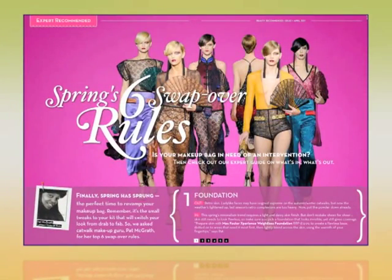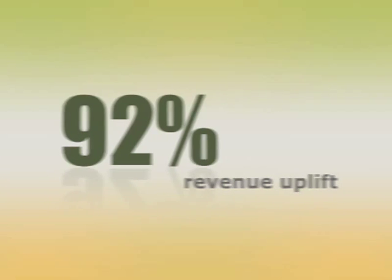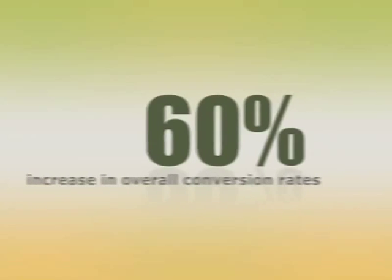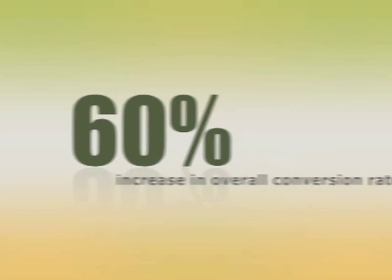The proof is in the data. Clients using Commerce Pro to date have nearly doubled their revenue per customer through larger cart sizes and higher conversion rates. The bottom line? You can finally do online what you already do so brilliantly offline.